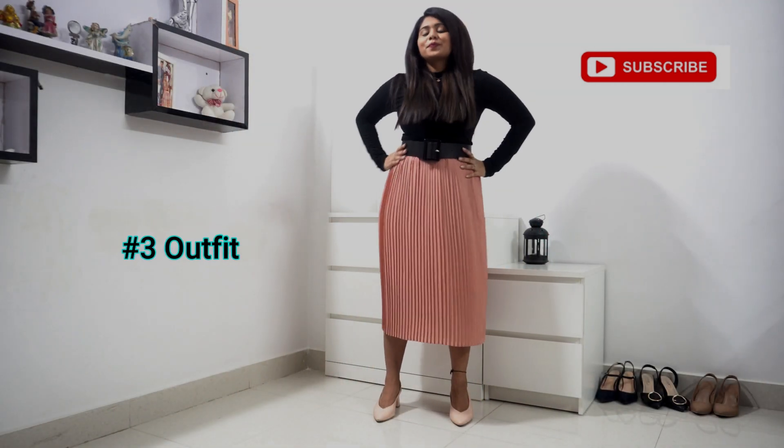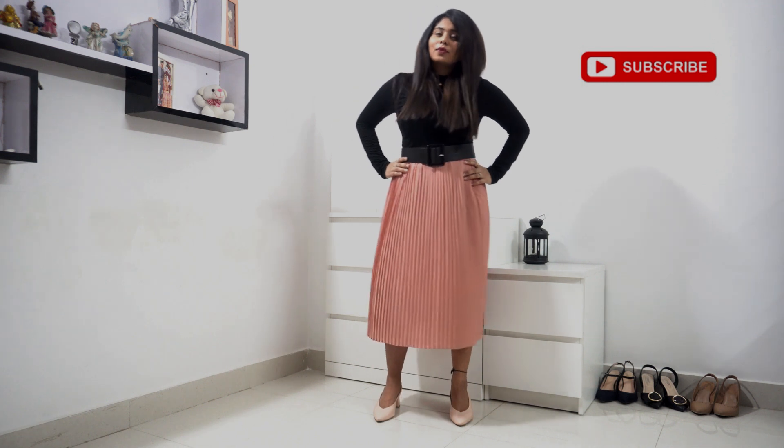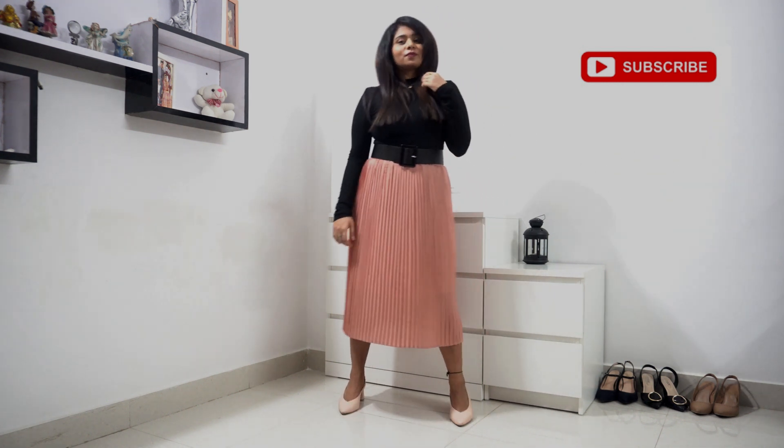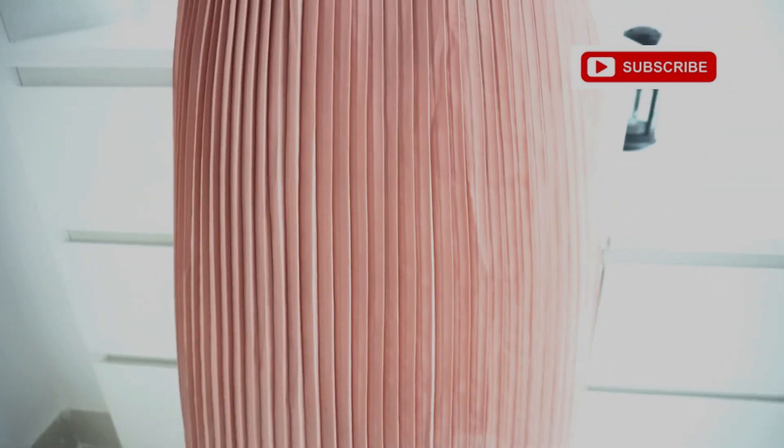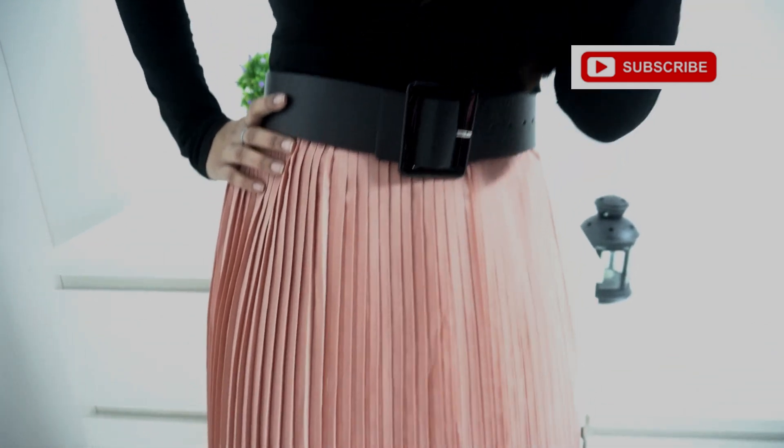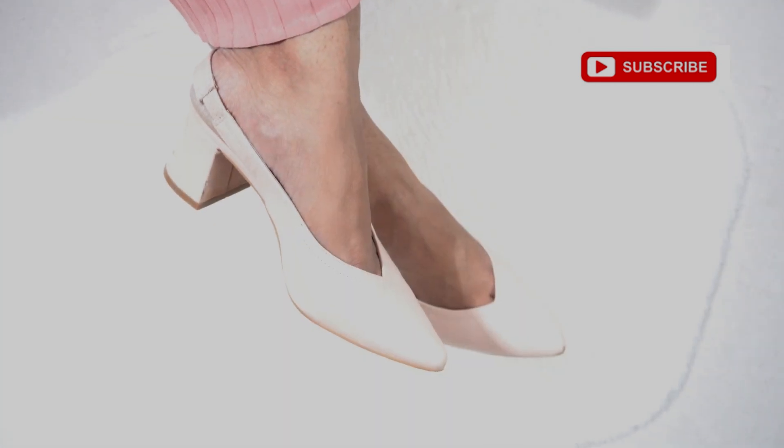For my third outfit, I've gone for a rather fun look. I've paired a black crew neck top with a pleated bead skirt. I've also added a broad black belt — it kind of looks cute. To complete the look, I've added block heels.